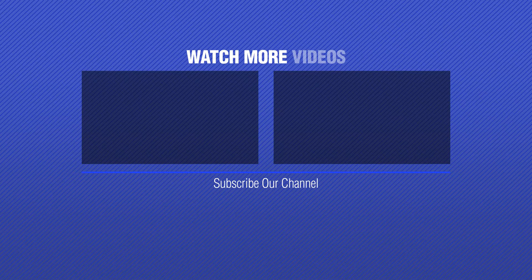We'll be right back. See you on Instagram. Thank you.